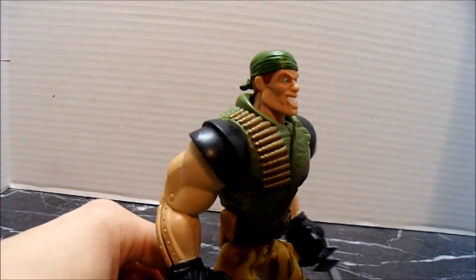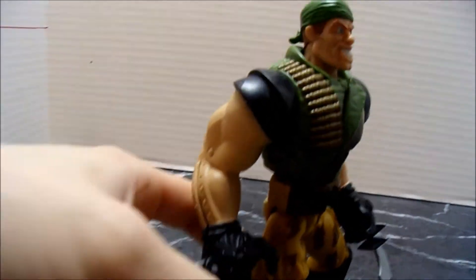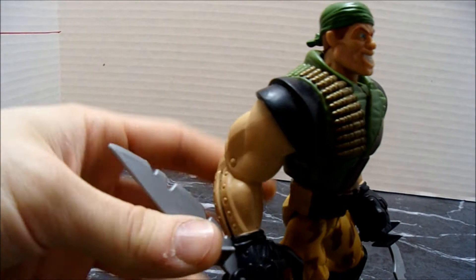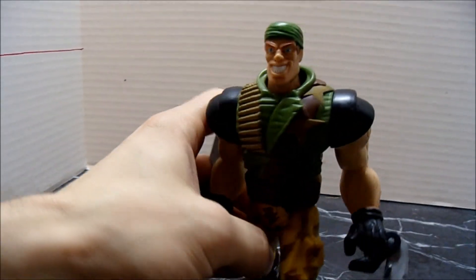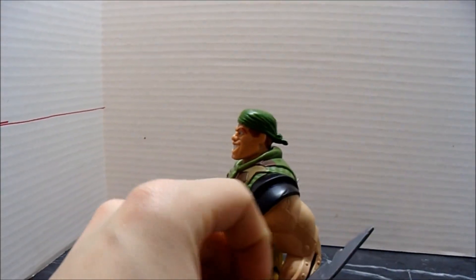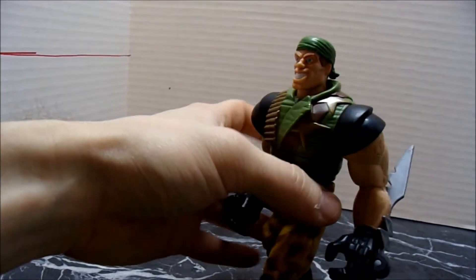I'm not crazy about the action feature, because he can split apart in two pieces, and I've just never really been a fan of that kind of action feature. Although, when I was a kid I probably thought it was awesome or something. But yeah, this is a really cool figure.